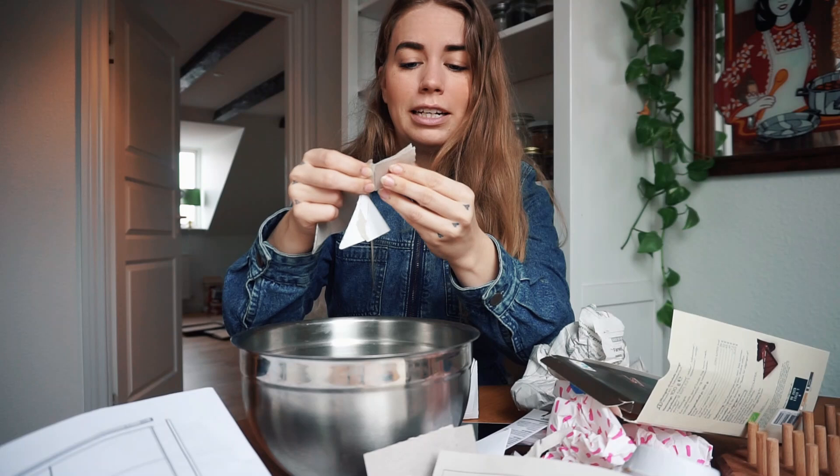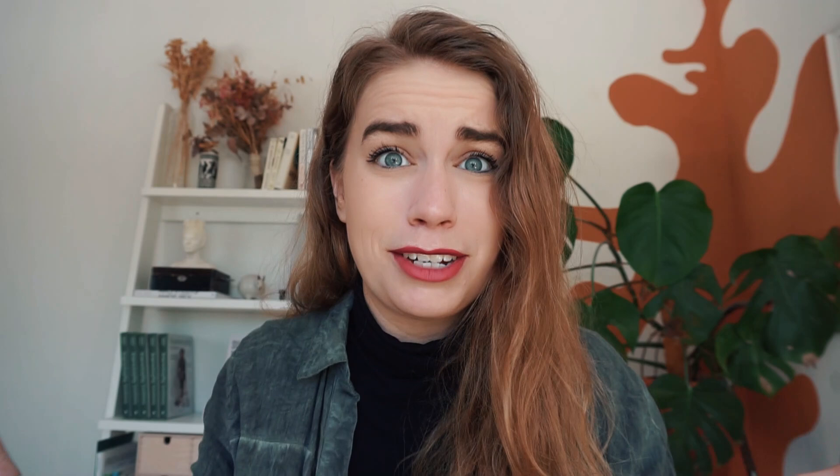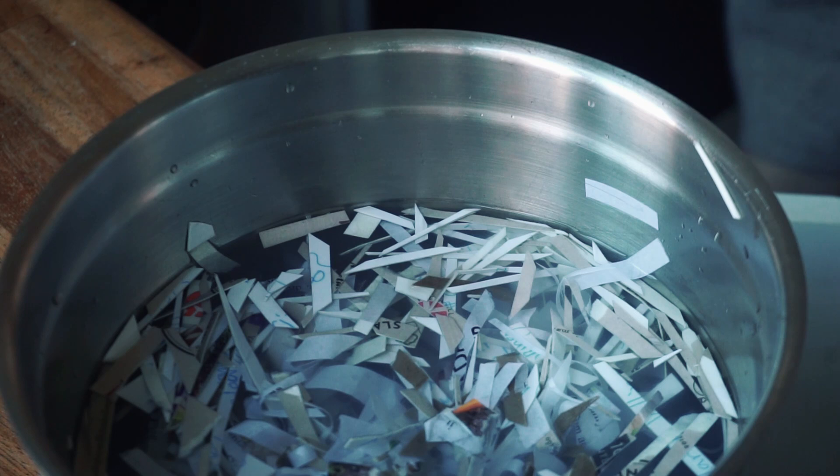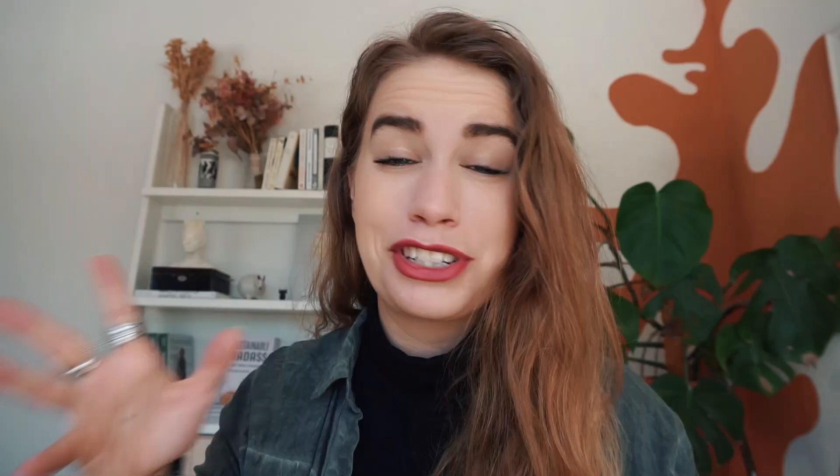I just did an entire video on this: use cardboard or paper you would otherwise recycle — or that can't be recycled — to make paper pulp or paper clay. With these materials you can make furniture, home decor, and interior pieces. I have a whole video where I turn the week's recyclable paper into paper pulp home decor, and some people might think it's ugly but I think it's pretty awesome. Many recycling facilities don't accept shredded paper, so use your shredded paper for a DIY project like this. You can also recycle paper at home to make greeting cards.